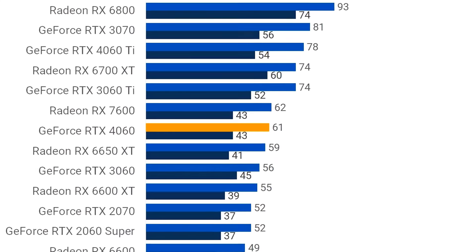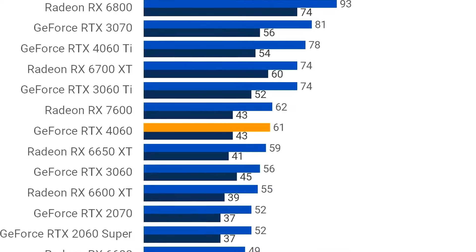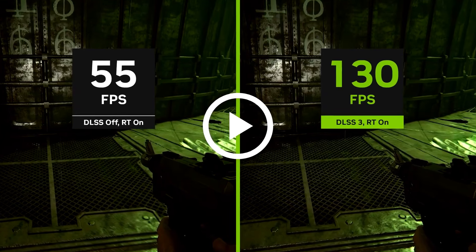You can also play at 1440p with 60+ FPS on average at high to ultra settings depending on the game. And if you turn on DLSS, which is NVIDIA's upscaler, you will be achieving higher FPS at 1440p ultra settings.